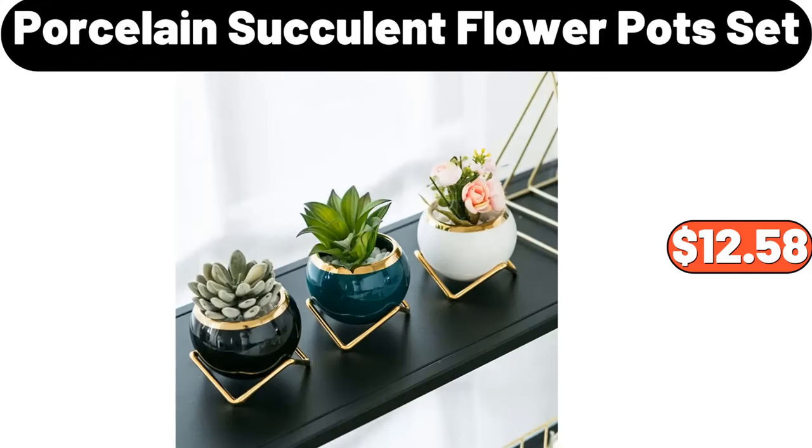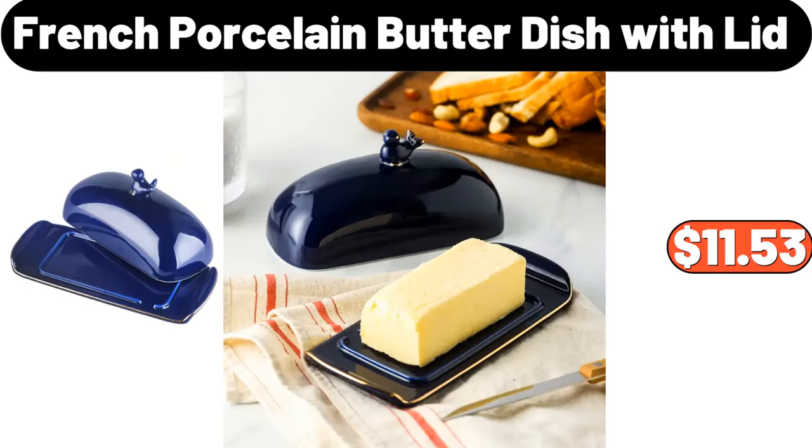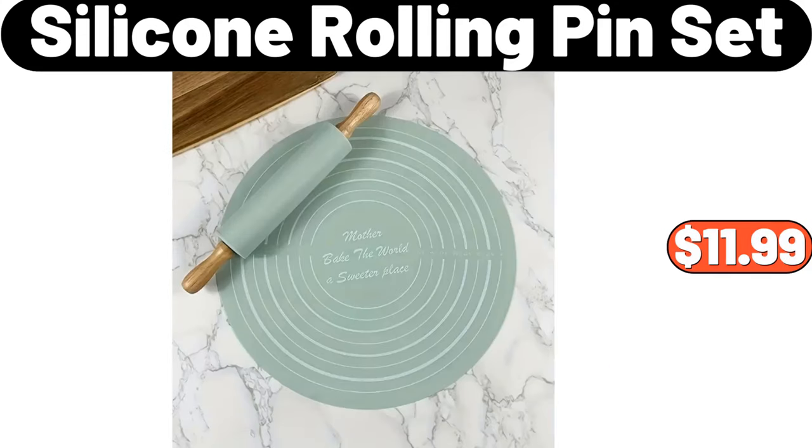Porcelain Succulent Flower Pot Set, $12.58. Stainless Steel Oil Pot, $15.98. French Porcelain Butter Dish with Lid, $11.53. Silicone Rolling Pin Set, $11.99.